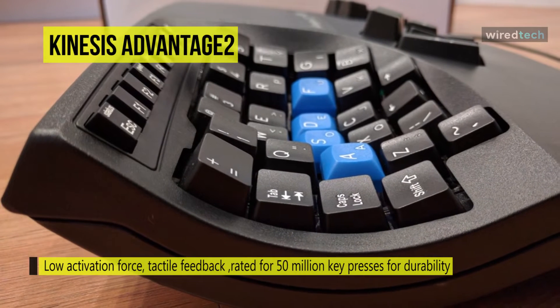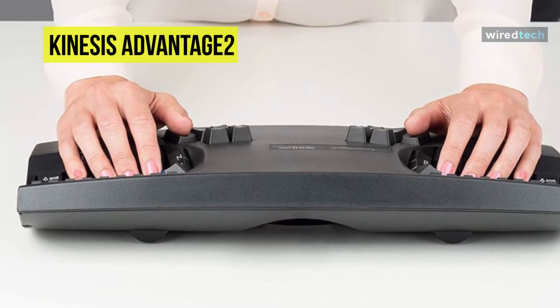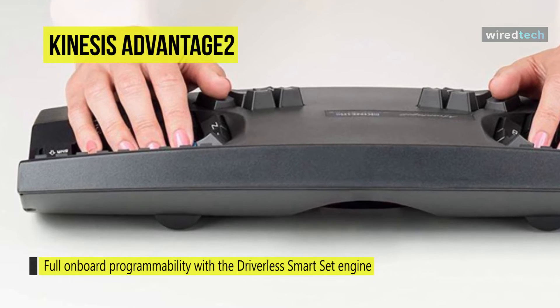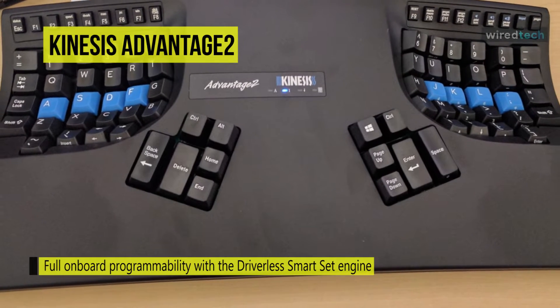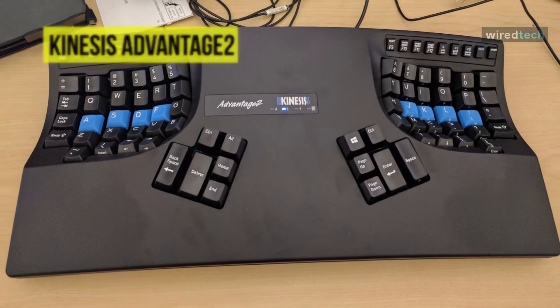Its integrated palm supports and cushioned palm pads promote a neutral wrist position, reducing harmful wrist extension. Additionally, you can program exclusively with the onboard programming shortcuts or launch the no-install SmartSet programming app. It also features plug-and-play on all USB operating systems with no special drivers to install and no software to download.